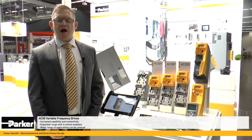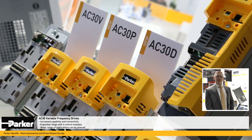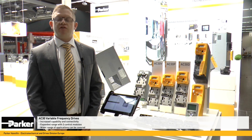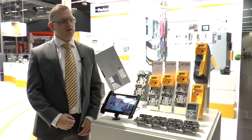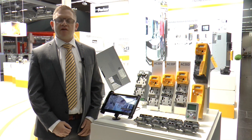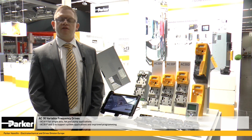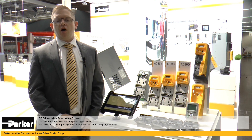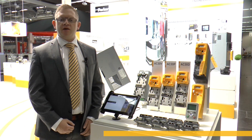We are increasing the capability and connectivity of the AC30 series by expanding the range, offering three control modules now. This enables us to service a much wider range of applications, starting from the AC30V supporting single-axis fan and pump applications, through the two new control modules, the AC30P and AC30D, which are designed to support system applications where increased demand on programming is required.